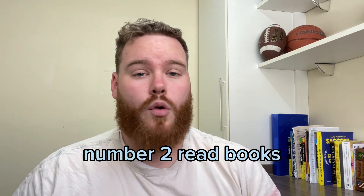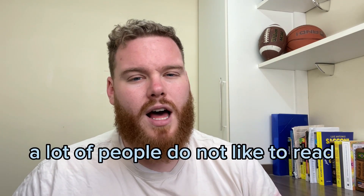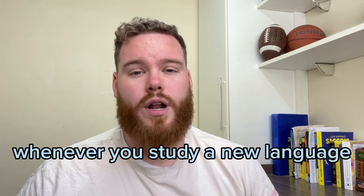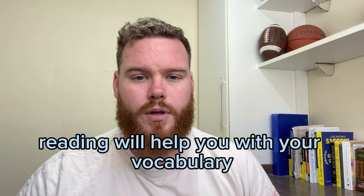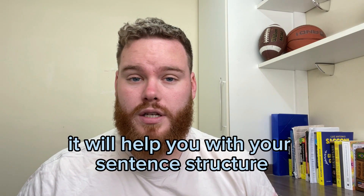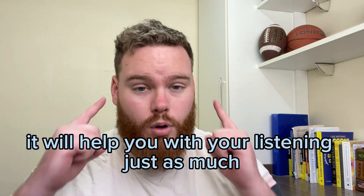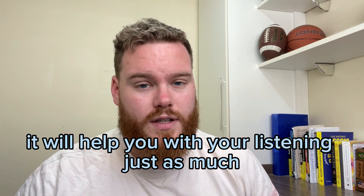Number two: read books. A lot of people do not like to read, and that actually harms you whenever you study a new language. Reading will help you with your vocabulary and with your sentence structure. And if you can find an audiobook, it will help you with your listening just as much.